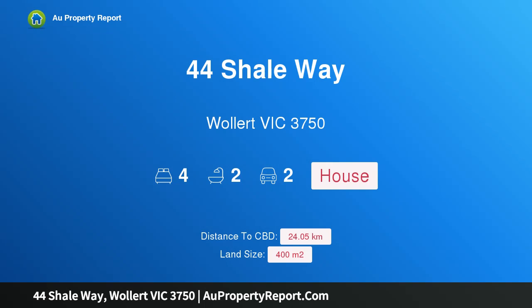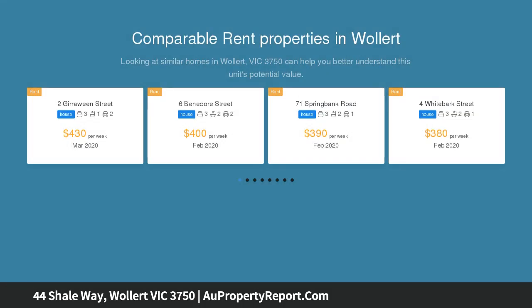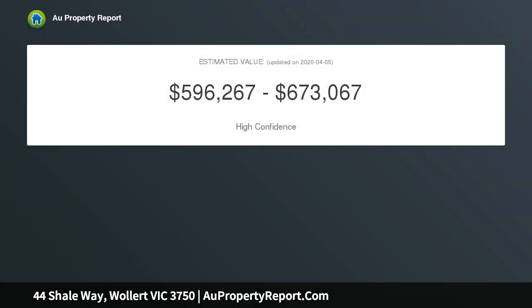Hi, I am glad to introduce Property 44 Shaleway, Walla Victoria 3750 — a quality family home. This contemporary masterpiece, faced with a modern contemporary facade and set on a generous allotment, has been purpose-built for entertaining and designed to create a seamless connection between indoors and out.